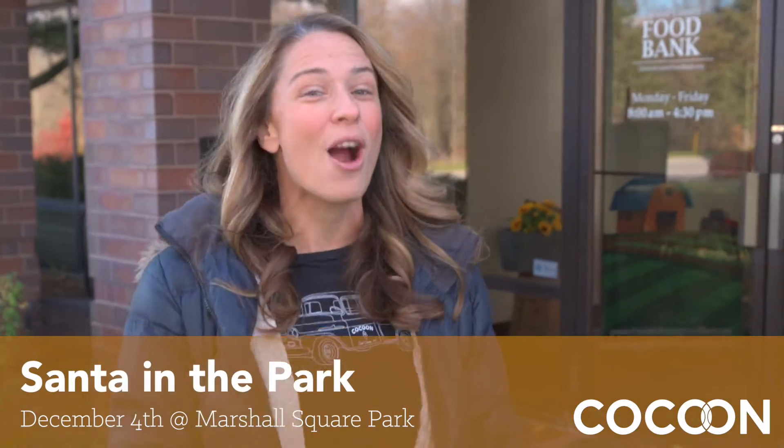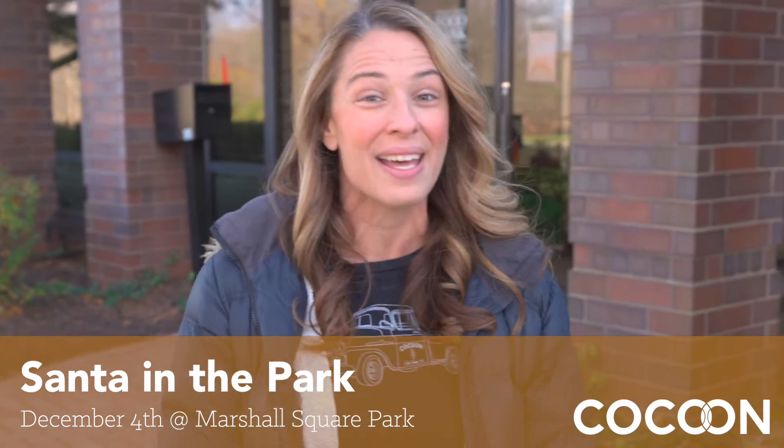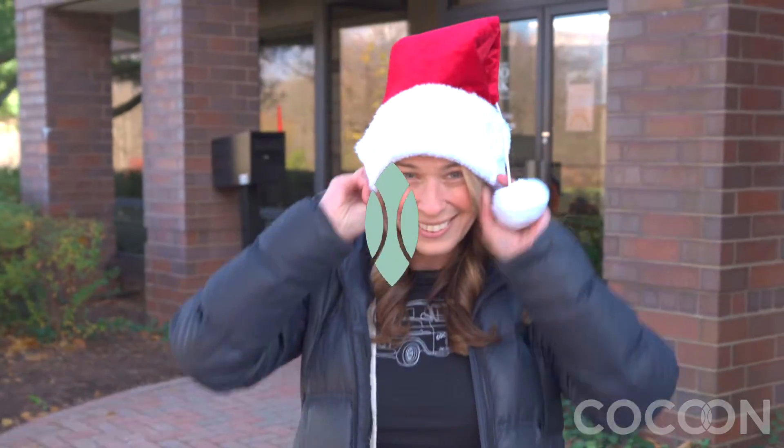If you want to help, join us at Marshall Square Park on Saturday, December 4th for Santa in the Park, where we'll be collecting more breakfast items for the Chester County Food Bank. Festivities kick off at 4:30, so donate some cereal, grab a photo with Santa, and celebrate the holidays with your neighbors. Hope to see you there. Bye-bye!